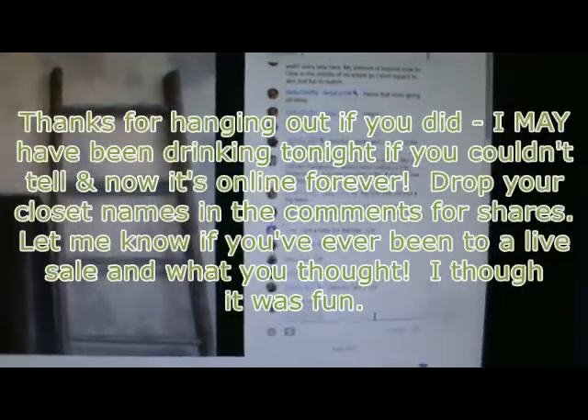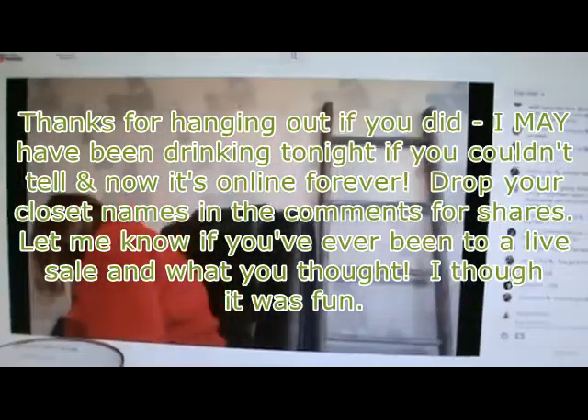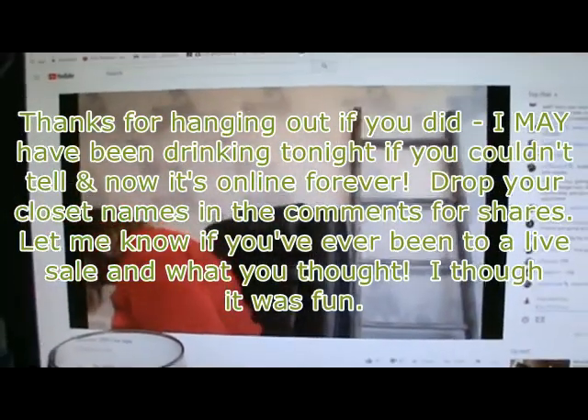I think it's because there's a face on the screen. If you guys have never been to a live sale like this before, you should definitely do the next one — this is so much fun.